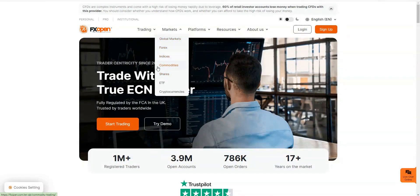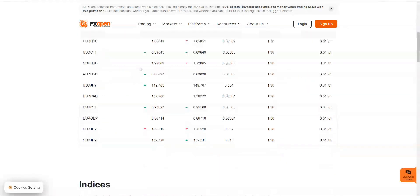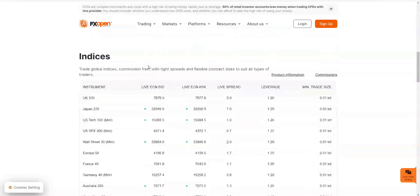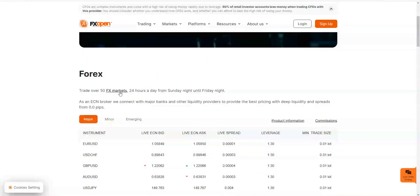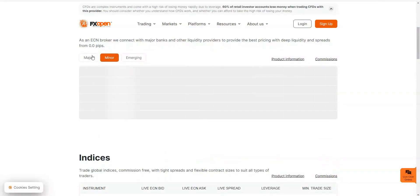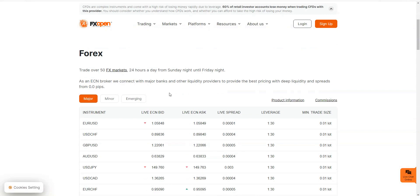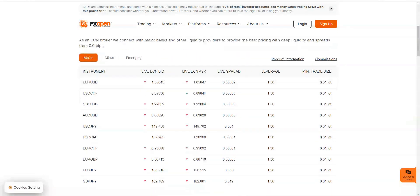They offer global markets: forex, indices, commodities, shares, and ETFs — so pretty much standard. It would more or less just come down to how many they offer. Sites like CMC have got 12,000 markets, and 50 FX markets normally covers basically everything everyone wants to trade anyway. 50 is about average and means you've got a good range.